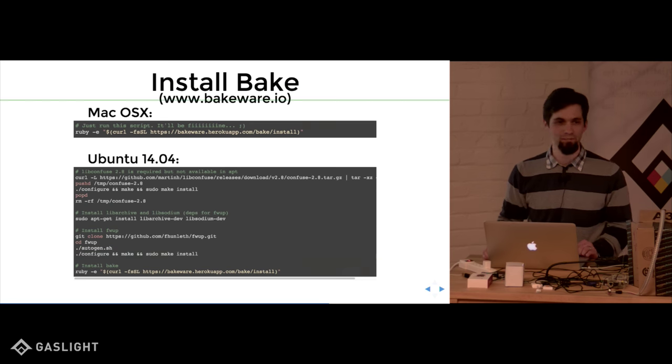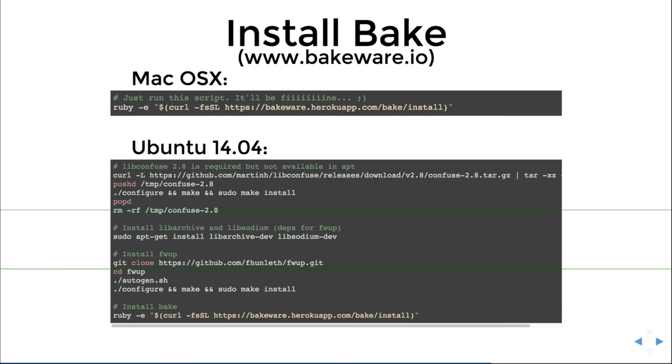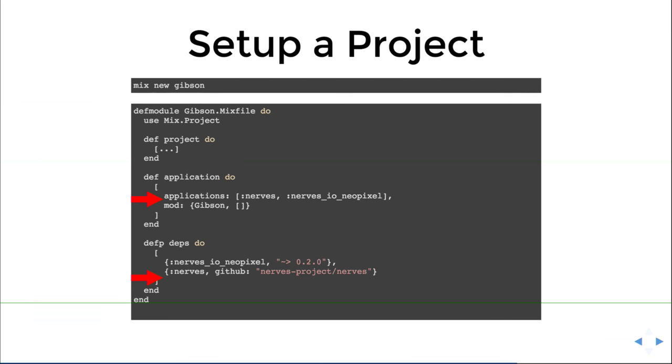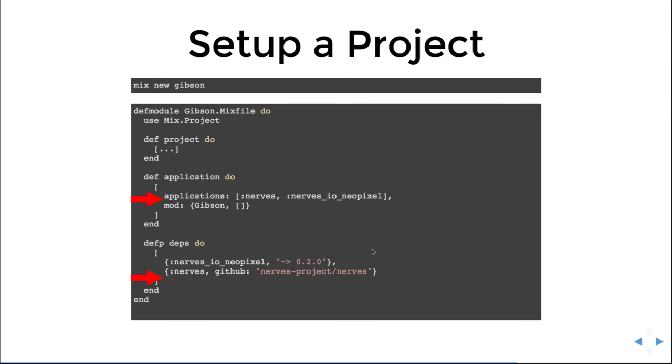This gives you a feel for how you install Bakeware. On macOS there's a script you just run from the internet. On Ubuntu 14.04 there are some dependencies and then you run the script from the internet as well. After that, you just do `mix new` like any Elixir project. In your mix file, the secret sauce is that you put the NERVES application and the NERVES dependency in there — and basically you're done, that's NERVES for you.